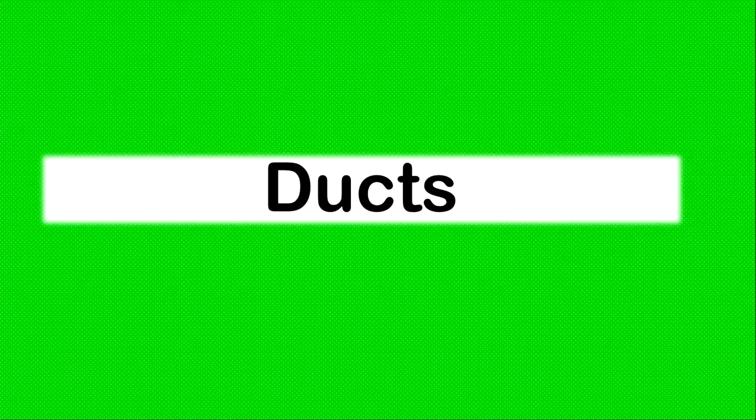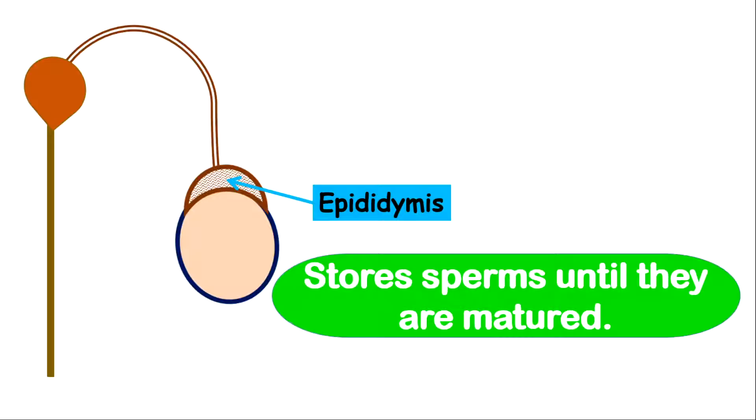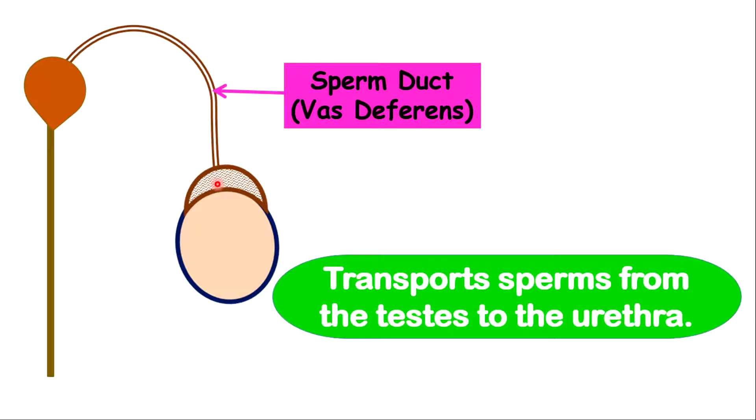Now let's look at the ducts. The ducts include the epididymis. The epididymis is very important in storing sperm cells until they are matured. The sperm cells produced in the testes are immature; however, by the time they travel into the epididymis where they are stored temporarily, they will eventually become mature and ready for ejaculation. The epididymis is also covered with smooth muscle that will contract and expel or push the sperm towards the urethra for ejaculation.